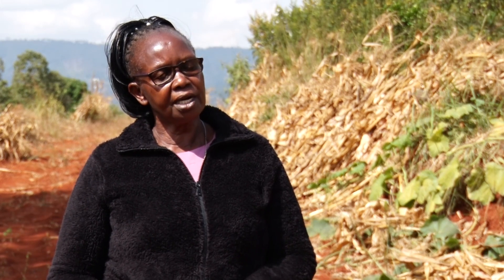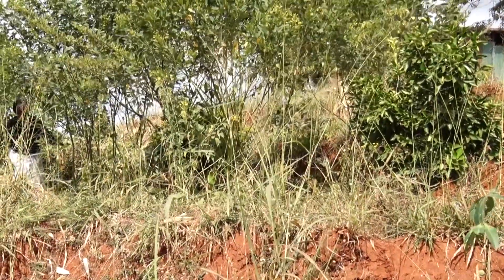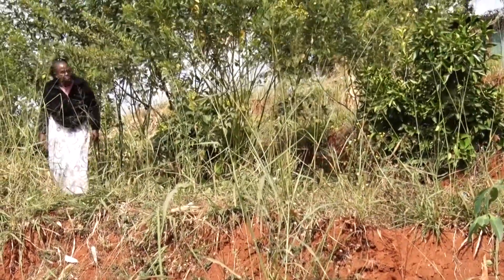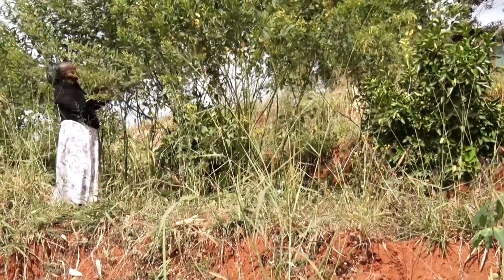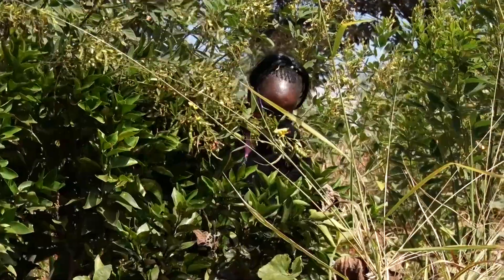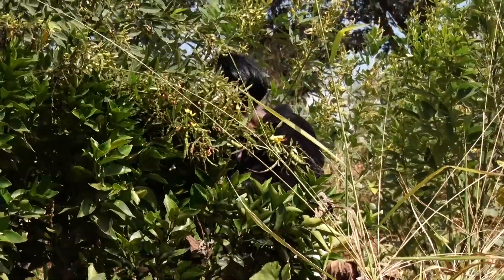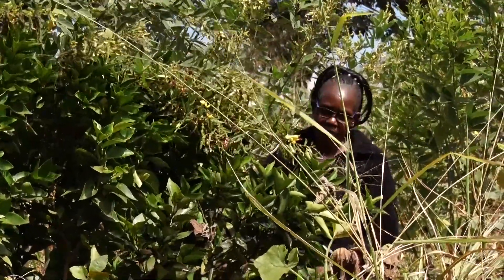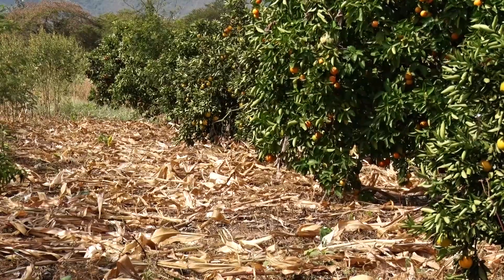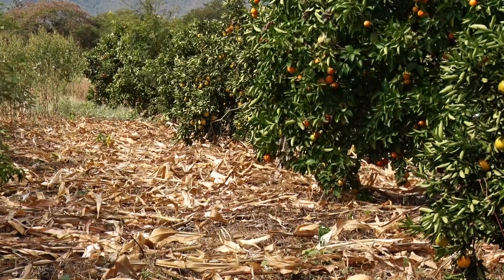After the training, I planted a variety of crops — I planted sweet potatoes, pumpkins, maize, and beans — and all of them did very well, because of the water that I had harvested. When the other part of my farm was drying, this part did not dry, so I had a good yield.